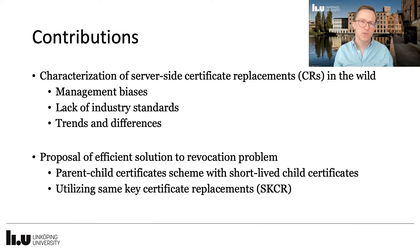With this paper, we make two main contributions. One is a novel characterization of certificate replacements, or CRs, including the reuse of public keys. This shows characteristics in terms of management, lack of standards, and some general trends and differences. The other is a proposal of an efficient solution to the revocation problem that currently leaves web users vulnerable long after certificates have been revoked.